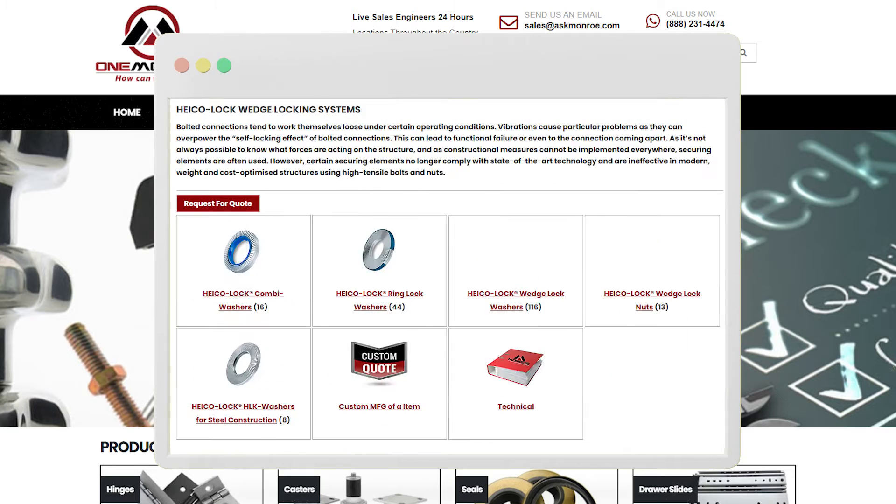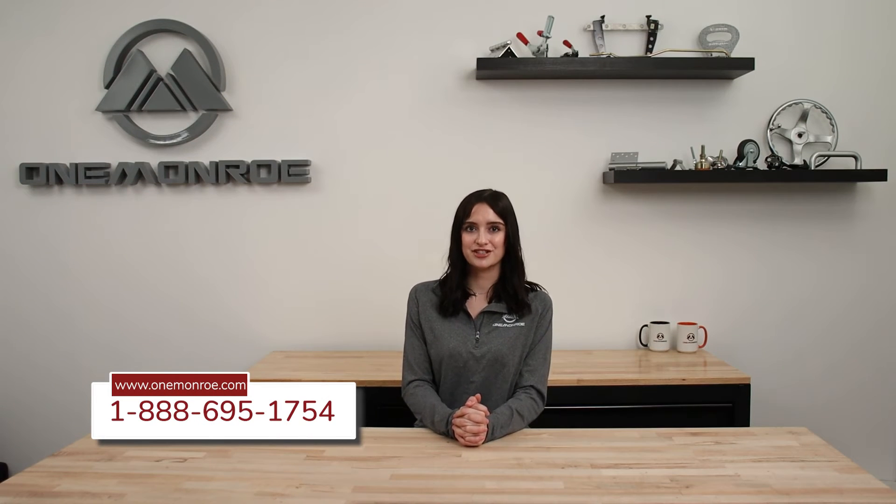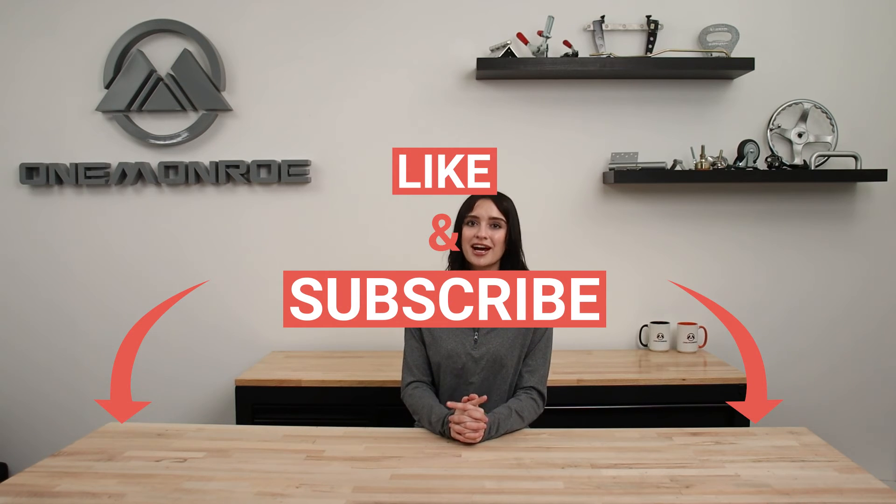Here at Monroe, we offer a wide range of washers that fit a variety of applications. To learn more, be sure to reach out to one of our sales engineers. Thanks for watching this week's video. Don't forget to like and subscribe for more videos in the future, and we'll see you next time with another One Monroe Minute.